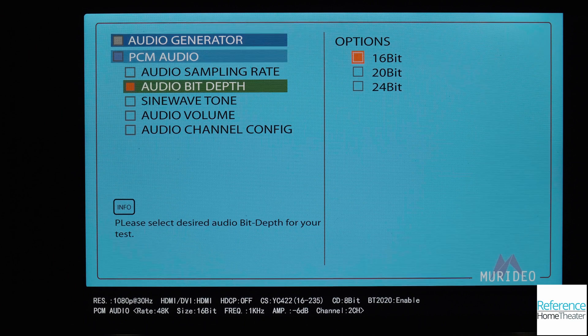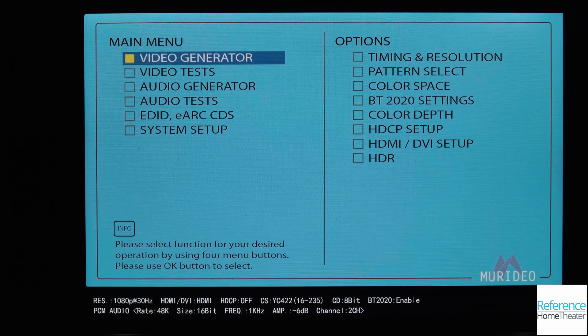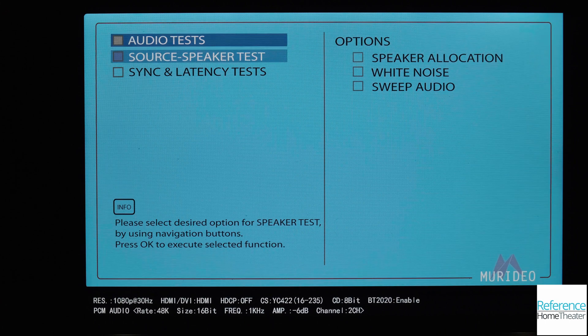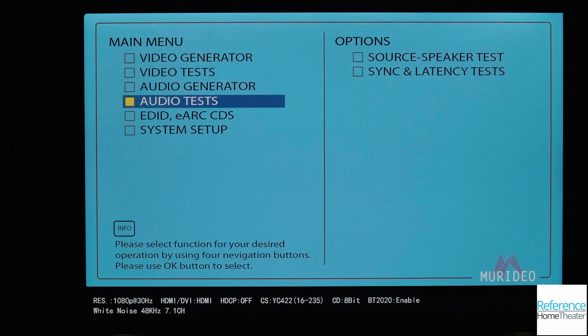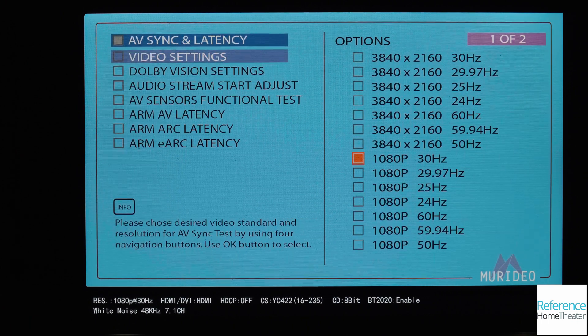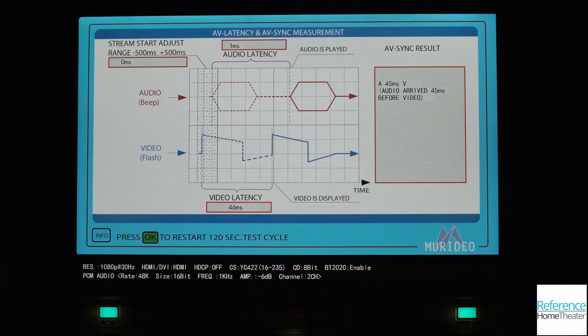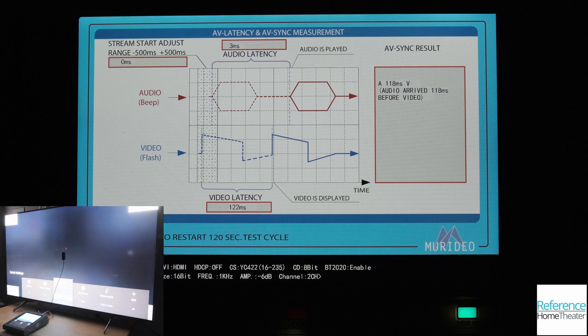The 7G has a full suite of audio test tools for verifying that a home theater system is working correctly, and in that audio menu we also find the input lag test. Unlike the Leo Bodnar, the 7G can test a wide variety of resolutions and refresh rates, including with HDR and up to 120 frames per second. This gives me far more accurate data for my reviews, and I can perform tests much faster than before. Here I can measure input lag on a TV, then change the preset from movie to game and quickly measure again — before, this would have taken far longer and required a much more complicated setup.